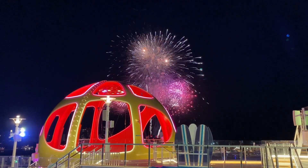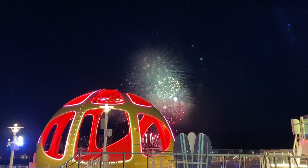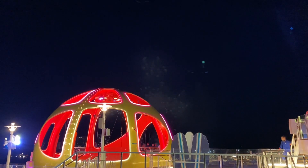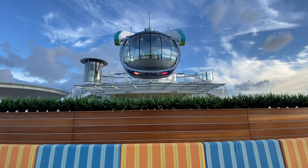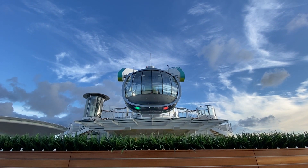Just a little disclosure: I was invited aboard Odyssey of the Seas for its naming ceremony and inaugural cruise at no charge. Here is my insight on the ship, including what you can expect, what to do, and things to know about sailing.